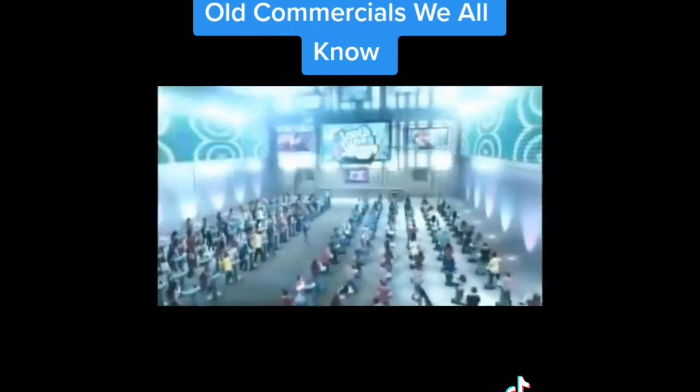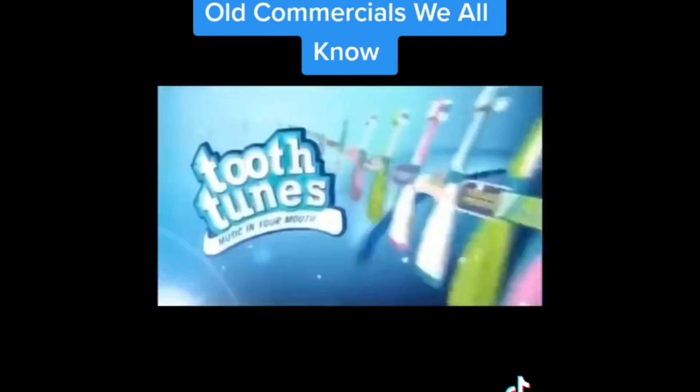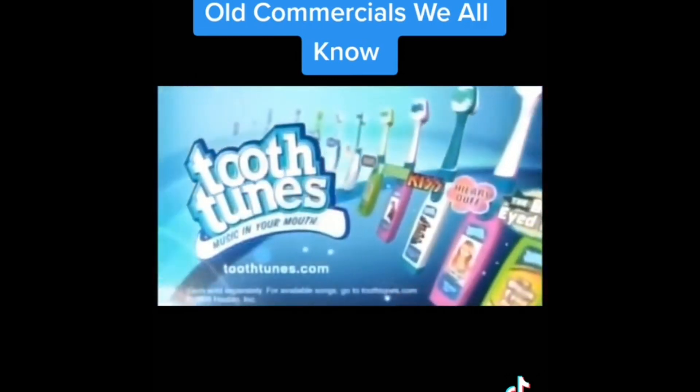Up! Down! Up! Down! Up! Down! Up! No! Check this out! This new toothbrush will rock your world! Introducing Tooth Tunes! You get two minutes of music for two minutes of continuous brushing! Tooth Tunes is the only brush that sends music through your teeth and into your head! Put some music in your mouth and choose from some of your favorite artists! Tooth Tunes! Each sold separately! The music sound will vary while brushing!